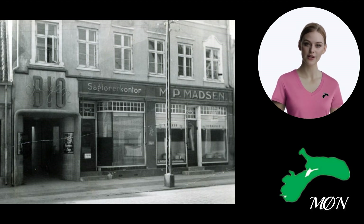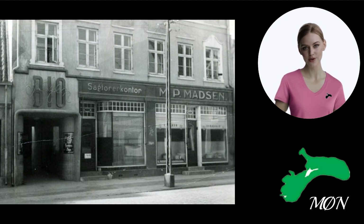In 1916, cigar merchant Mads Peder Madsen took over the cinema, and for the next 50 years the cinema was run by him and then by his son Bo Madsen.